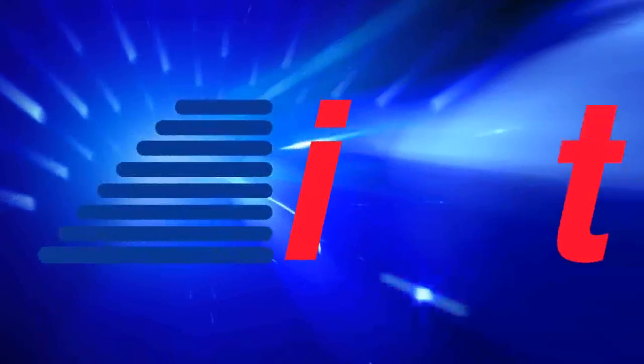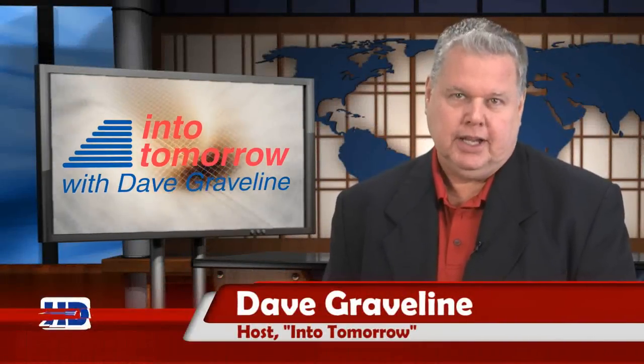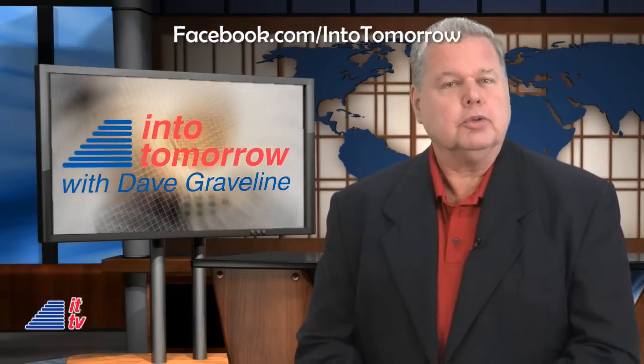Now, from the studios of Into Tomorrow in Miami, this is ITTV. It's time for our latest Into Tomorrow ITTV update. Hello everyone, I'm Dave Graveline. Thanks for joining us here on our little web show.